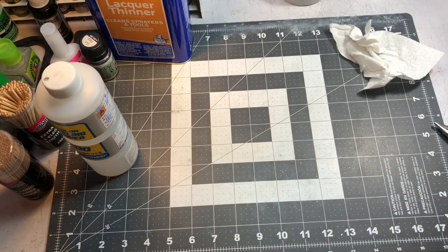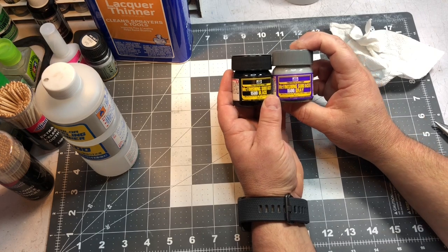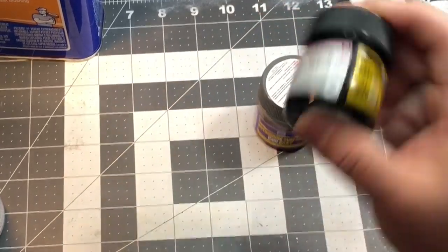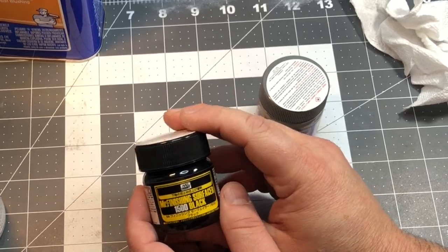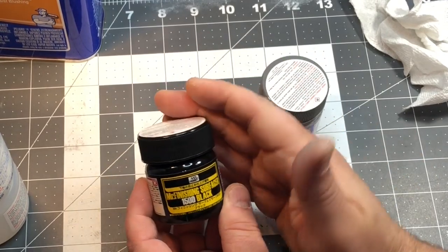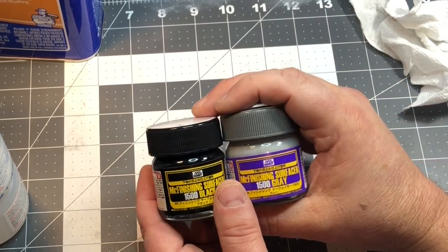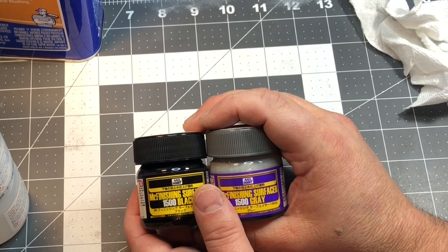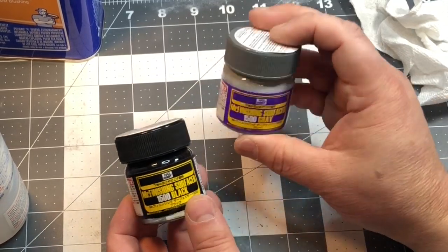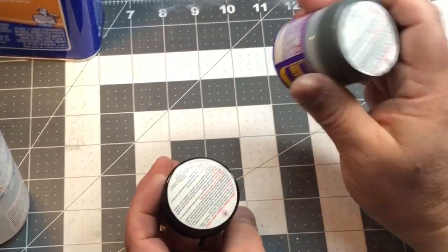I use Mr. Color Leveling Thinner with my favorite primers: Mr. Finishing Surfacer 1500 Black and 1500 Gray. These are lacquer primers — they do stink — and you can thin them down with the leveling thinner for a really durable, nice primer coat. Some people don't use primer, that's up to you, but I find that without primer, especially with Tamiya paints, the paint will flake off and I can't mask properly. This gives me a smooth base coat without worrying about peeling.